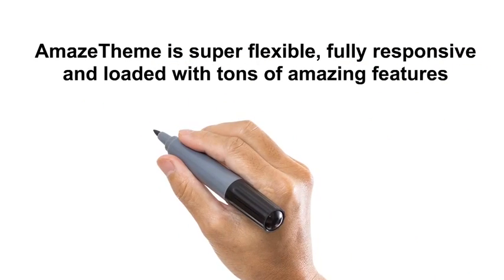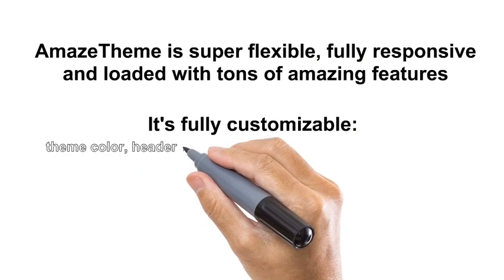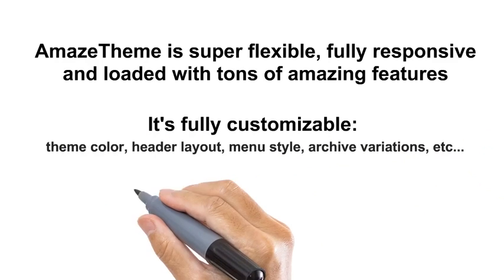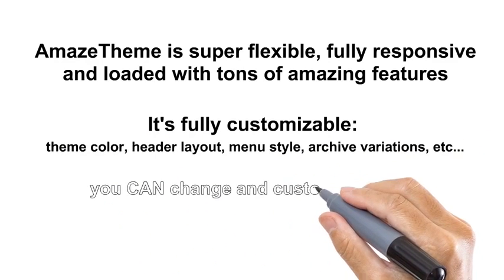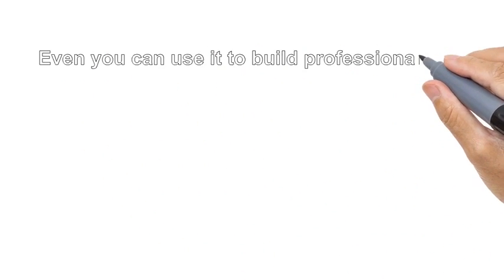It's fully customizable — theme color, header layout, menu style, archive variations. You can change and customize them. Even you can use it to be a professional blog. Yes, it's not limited to a membership site.